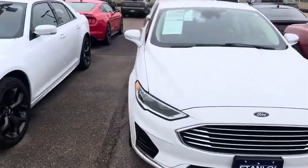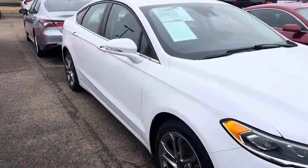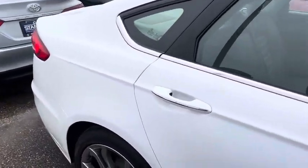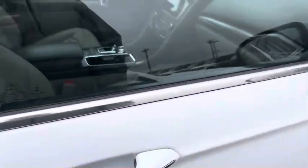This is a certified pre-owned, so that gives you a 12-month, 12,000-mile like factory warranty, good through any Ford dealership. It also extends your powertrain out from five years, 60,000 miles to seven years, 100,000 miles — again, at any Ford dealership. You've also got blind spot monitoring in your mirrors.